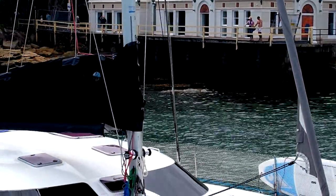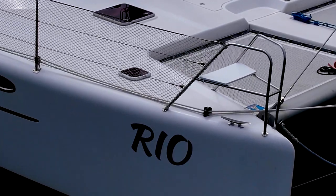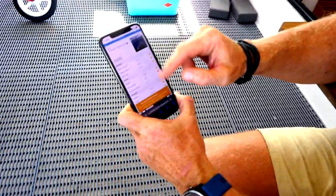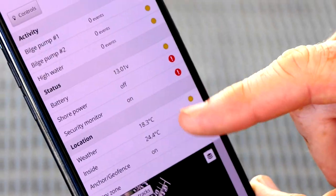Because the boat is our home, we leave it all the time — sometimes for days. So we've put in a system called Boat Command. With a little electrical knowledge it's not that hard to install. If you're leaving for a couple of hours or days or weeks, you can check in on everything. If any of the bilge pumps go off, I get an alarm straight to the phone. It tells me battery voltage, if shore power fails, there's a security monitor with motion sensors, inside and outside weather, and a geo-fence with a map. If the boat goes more than 50 meters from where we left it, another alarm to the phone. A bit of peace of mind.